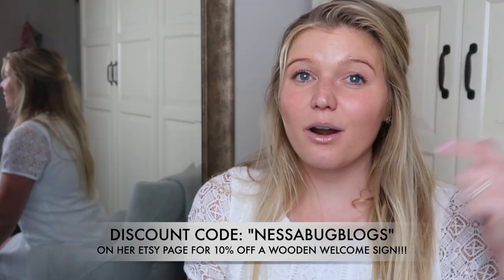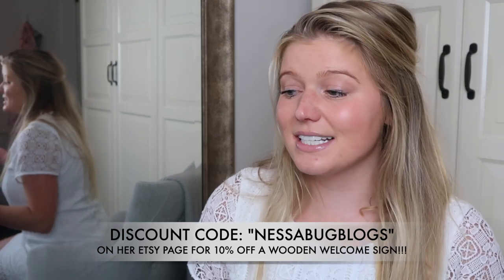Haley has a discount code for you guys — it goes live today, will be active for 10 days, and it is 'Nessabugblogs.' I'll put all the information down below. If you're going to be ordering a couple of things, reach out to her directly because she can offer a package discount. She also does menus and seating charts — the possibilities are endless. Please make sure you follow her on Instagram, check out her Etsy page, and use that discount code. Thank you so much Haley for partnering with me — this sign is going to add so much to my wedding day.